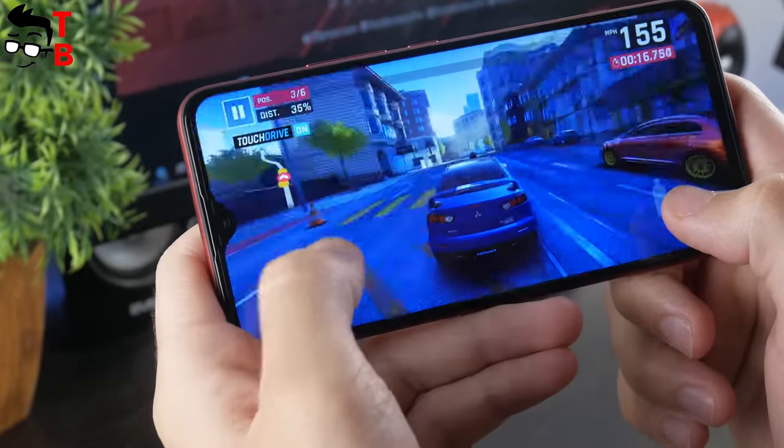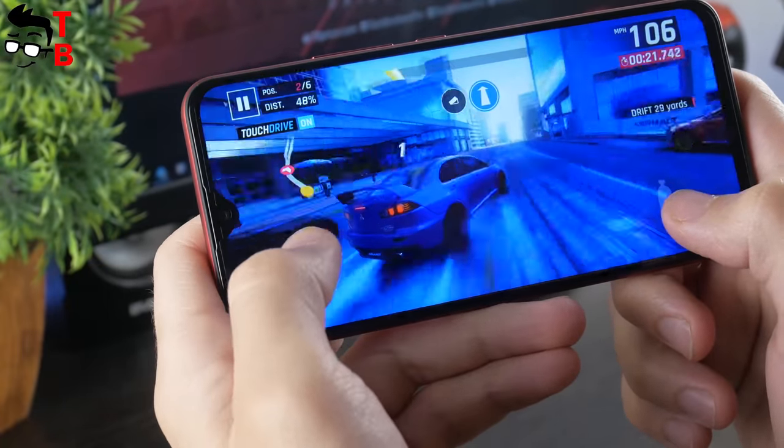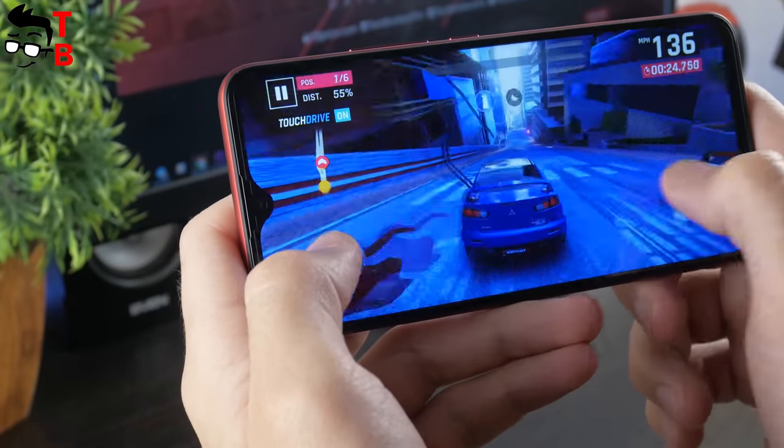I have also played Asphalt 9 and Shadowgun Legends. UMIDIGI F1 Play runs these games very well. I have nothing more to add — just watch.